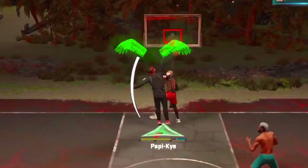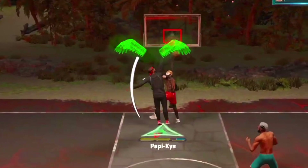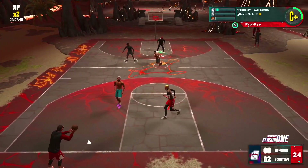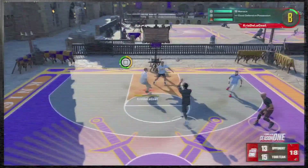Coming in at number 4, we've got Poppy Kai — 360 poster. That's one of the rarest posters in the game.